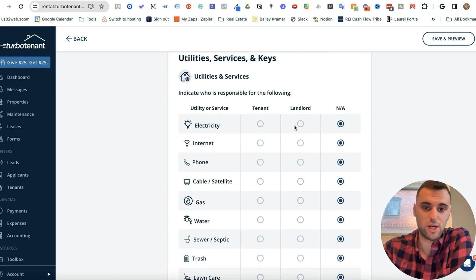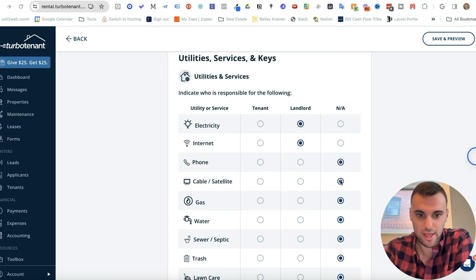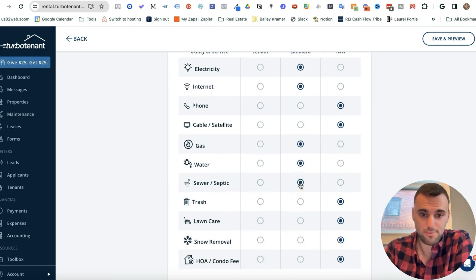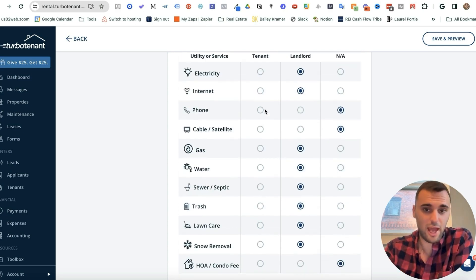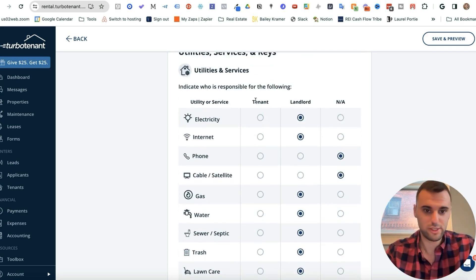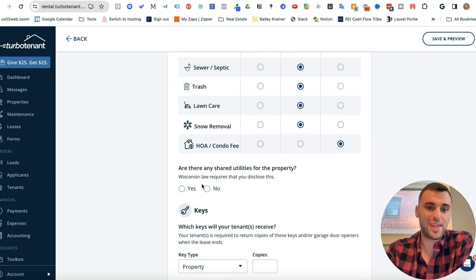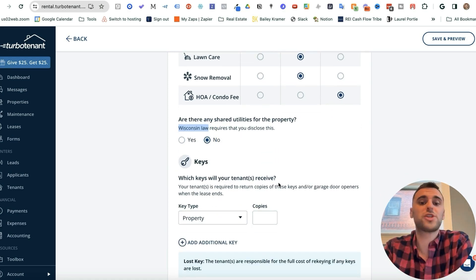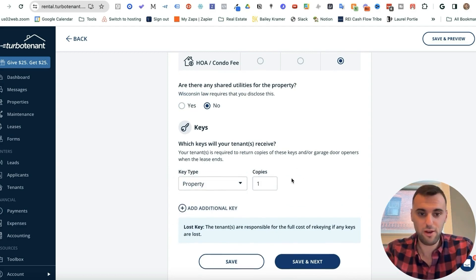Indicate who's responsible for utilities. At my properties, I'm responsible for electricity, internet, gas, and water. Phone and cable I mark as N/A. Lawn care and snow removal I also cover. How I run my rentals: I pay for everything — no utilities are charged to the tenant. If yours is different, you can click Tenant. For shared utilities, this is state-specific — Wisconsin asks for it but Indiana doesn't, so I'll put No. Then specify which keys the tenants will receive — garage door opener, mailbox, property — and how many copies. Press Save and Next.